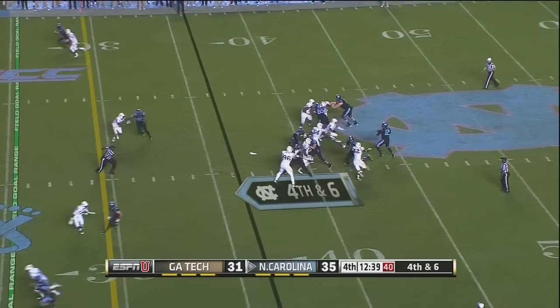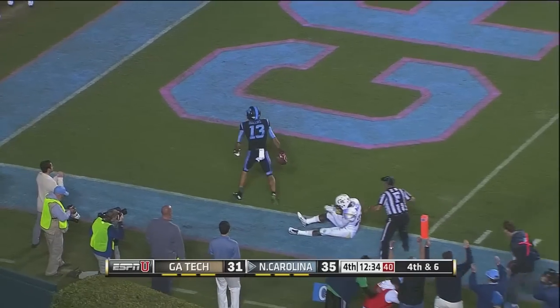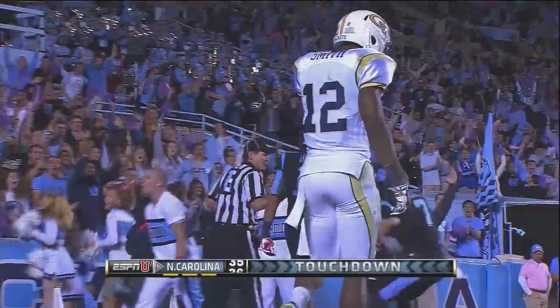Tech bringing pressure again. Williams, time to throw — he's going to try deep. Mack Hollins has it — touchdown, Carolina. What a grab by Mack Hollins in the left corner of the end zone. Great pass by Williams.